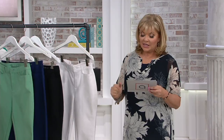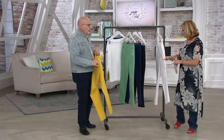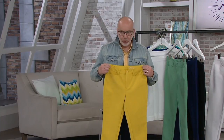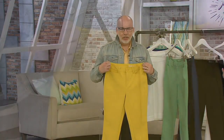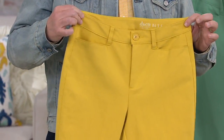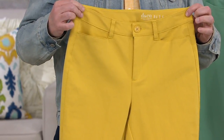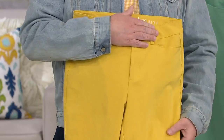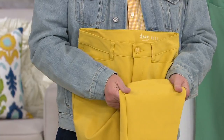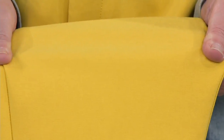Double weave is a new fabric we introduced about a year ago. It's a really polished, refined, dressed-up slack — normally Denim and Company goes the more casual route, but we wanted to offer something that was definitely career-ready and dressed up. It has a really nice polished hand to it — it feels almost like the perfect weight gabardine, but with amazing stretch and recovery.